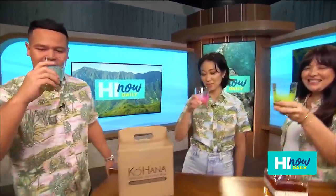Tiff, Cassie, thank you so much for joining us. Cheers to the next collab — Kohana, Kahala, and hi now. Let's get a shirt going. Cheers to the weekend. Thanks for watching, we'll be right back.